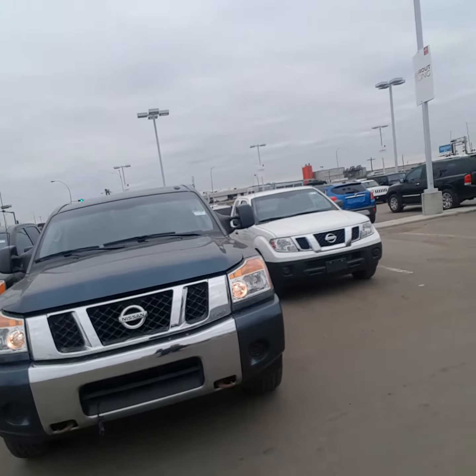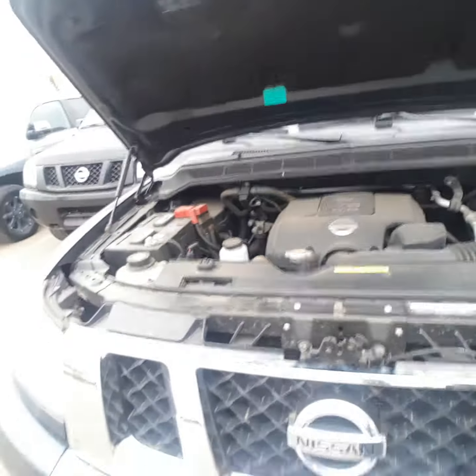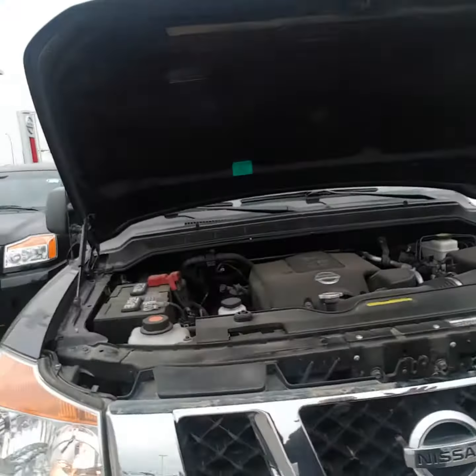This is her, the gorgeous blue one right behind me. Got the tow hooks up front. And if I pop the hood — there we go — got that 5.6 liter V8. Now this engine will never die. It's just a monster of an engine.